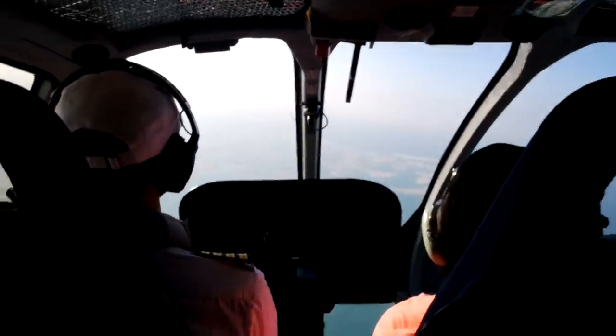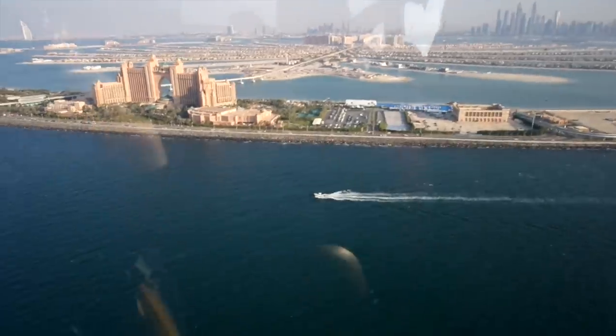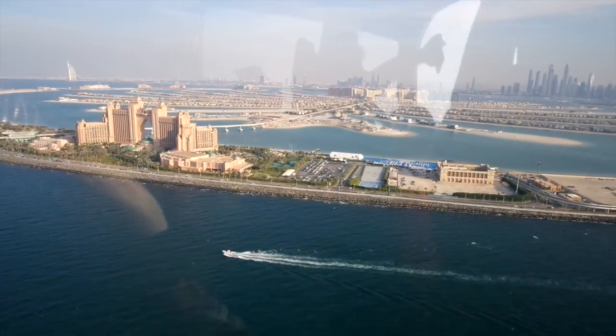In terms of excursions, there are so many fun activities to do whilst in Dubai, from helicopter rides to desert safaris.